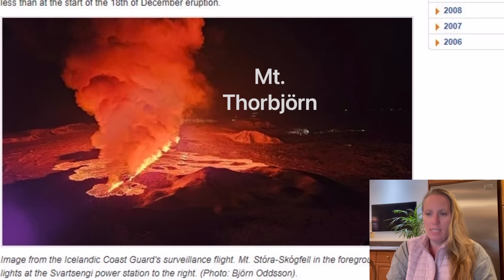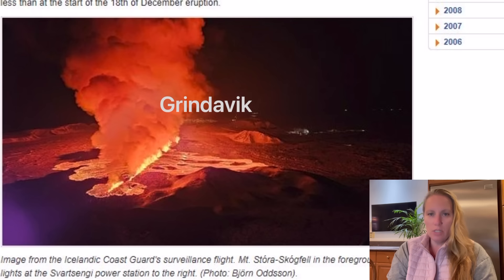You can see Mount Thorbjorn here, and basically behind the smoke there would be the town of Grindavik. I think you can see some lights — the lights are still on in town.